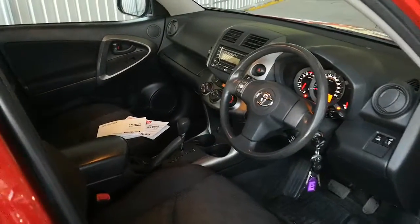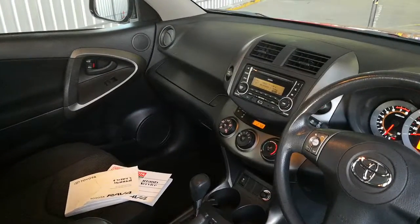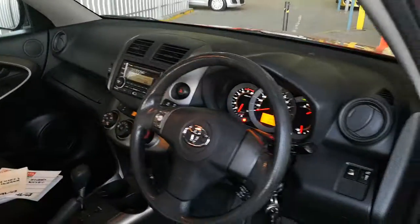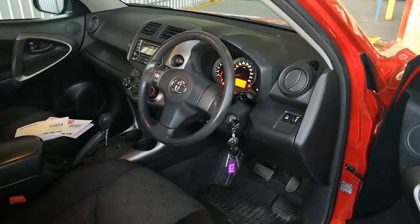The car also has a fantastic service history, Bluetooth, audio, telephone and everything. And amazingly, five sets of keys — just in case you lose two, three, or four of them even.